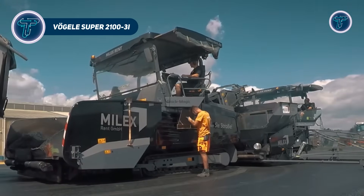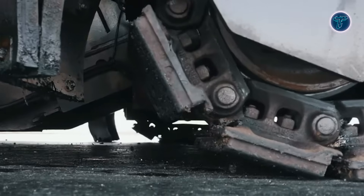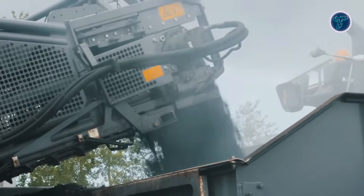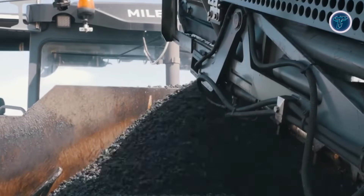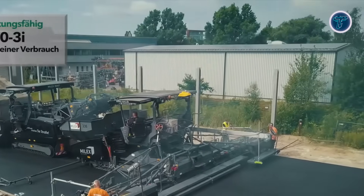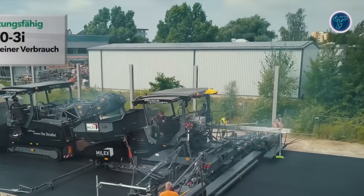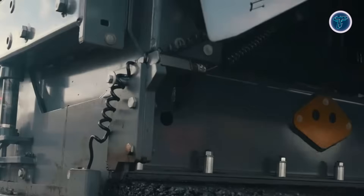The Vogel Super 2103i is a highway-class tracked asphalt paver designed for large-scale road and highway projects requiring speed, precision, and efficiency. Capable of laying asphalt at widths ranging from about 2.5m up to over 13m, it is ideal for expressways, wide urban roads, and high-traffic lanes. Powered by a robust Cummins diesel engine with EcoPlus technology, it reduces fuel consumption and lowers emissions while maintaining reliable performance during extended paving operations.